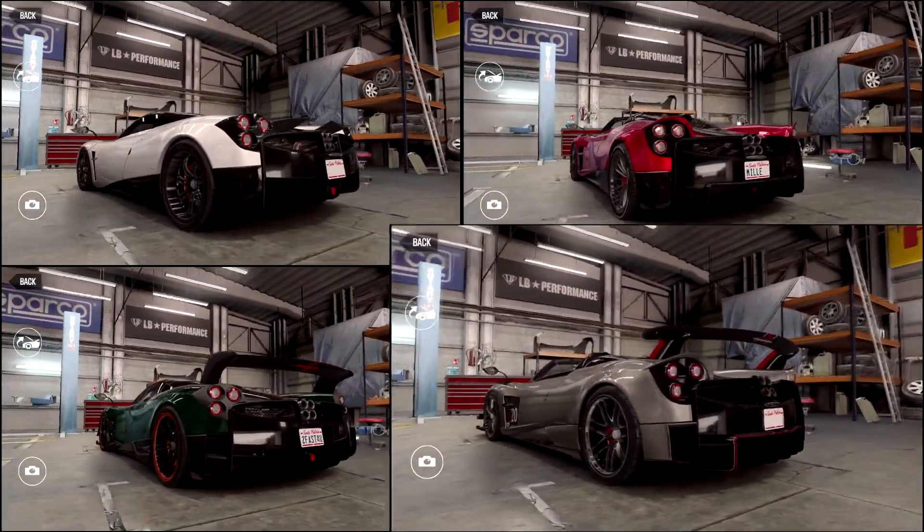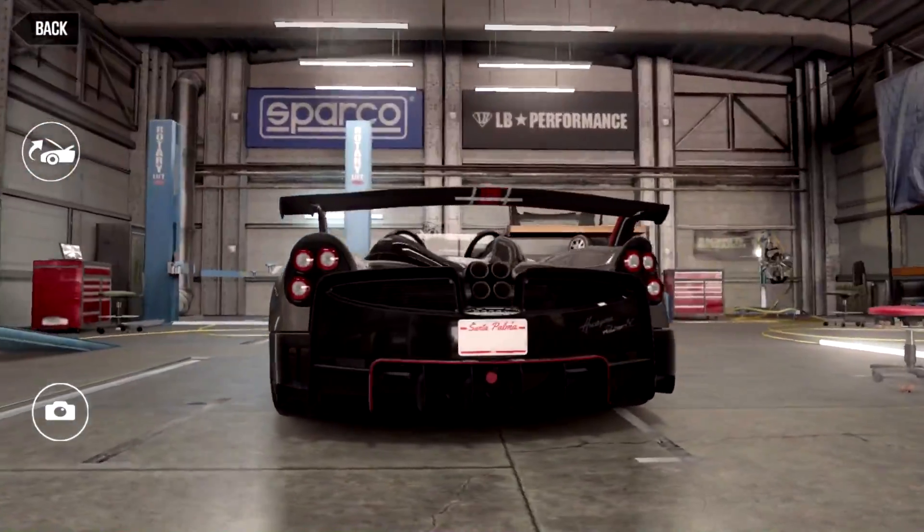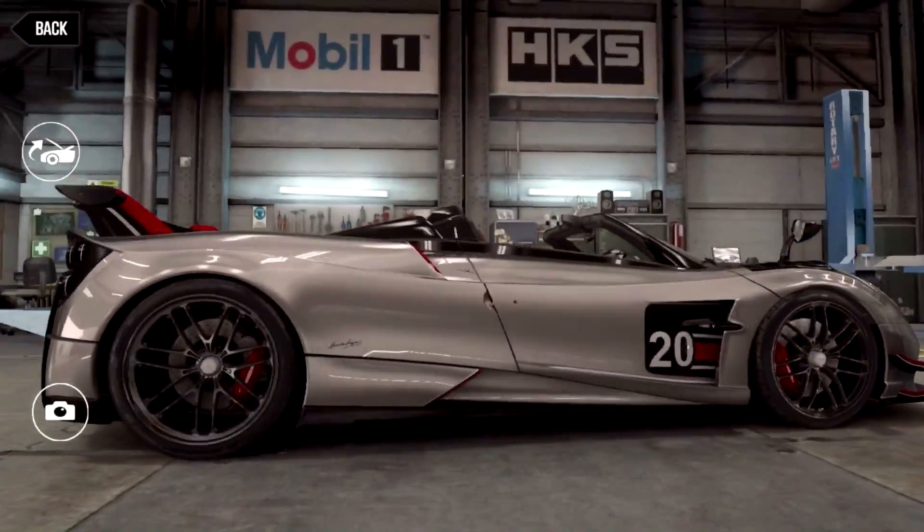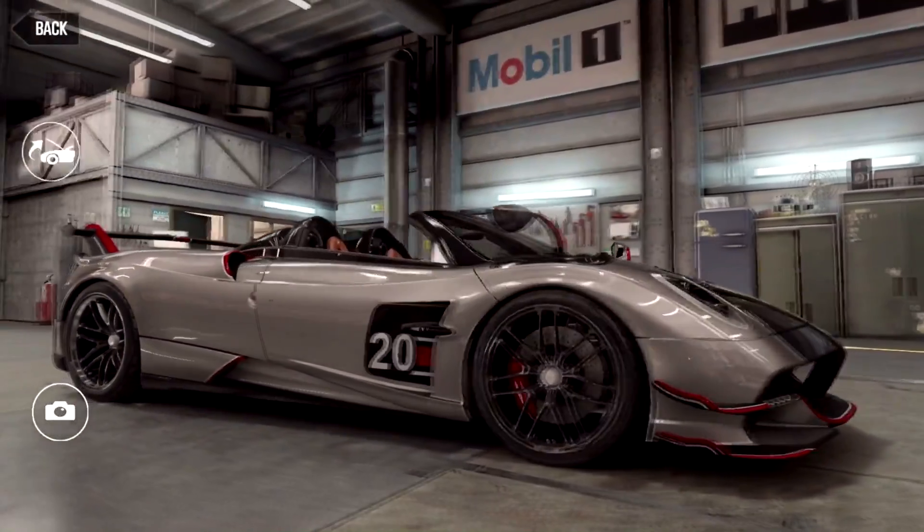So let's do a tour of this 3.7 million pound car in CSR Racing 2. Before I start, thank you NaturalMotion for providing me this car early on my Adami account to make this video possible.